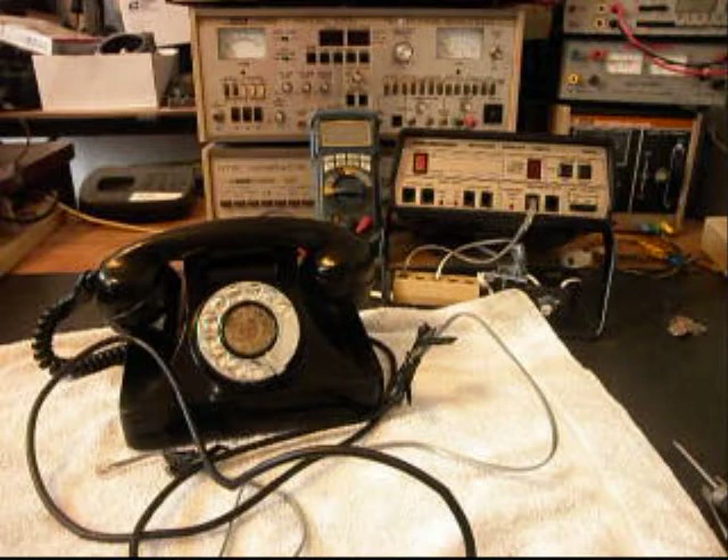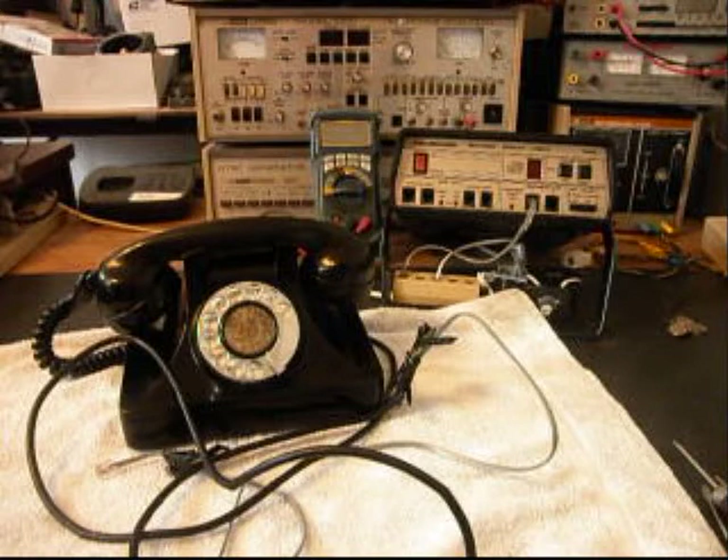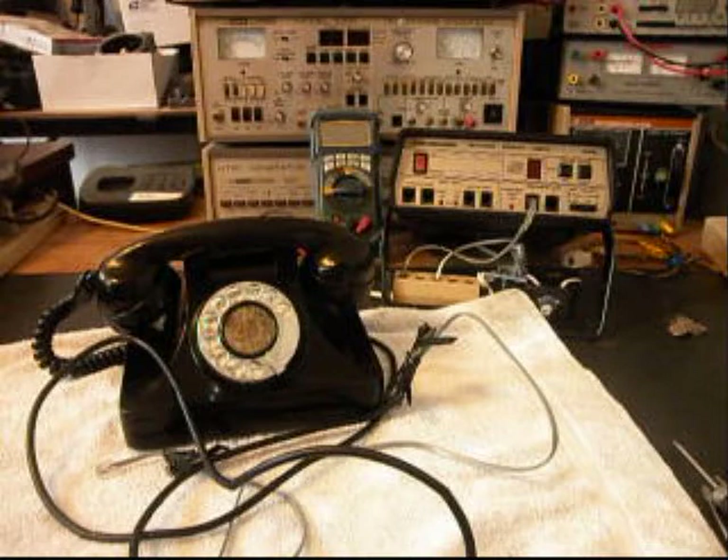Today I want to show you a really cool Northern Electric Galleon Telephone — it's a rotary desk telephone. These are really nice telephones because they're in the Art Deco style. This is Robert's telephone from Kentucky.